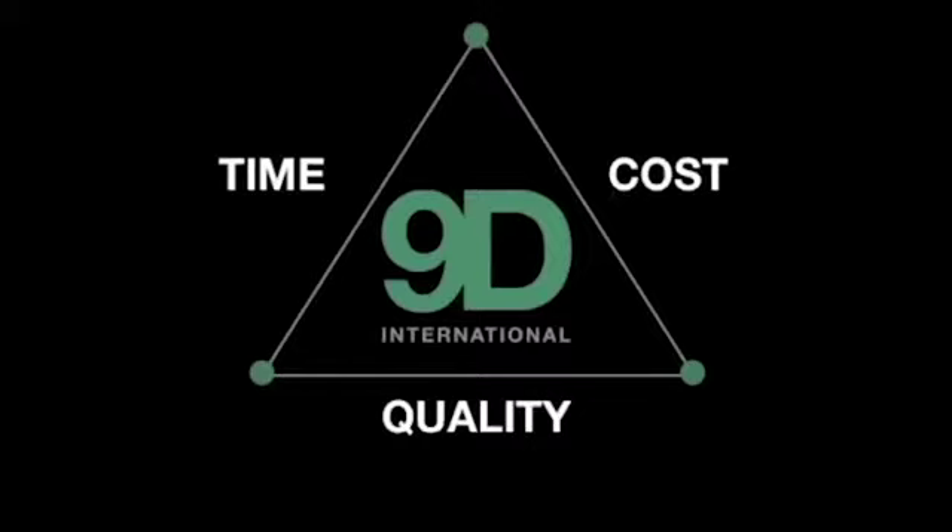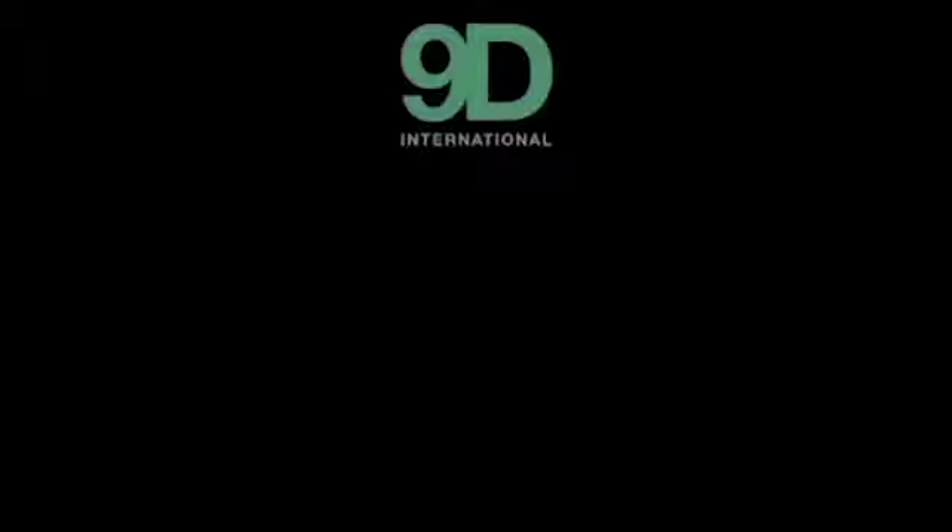When you're doing any project, you usually only get the choice of two of these three: time, cost, or quality. In the following presentation, you will see the benefits for any homeowner who buys or lives in a 9D International home. All are considered green and energy efficient. This means you will save money to own and operate.